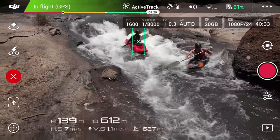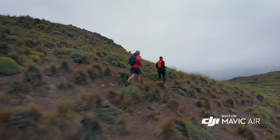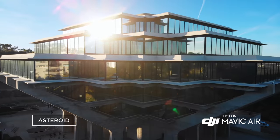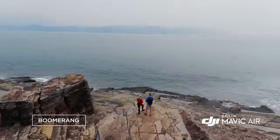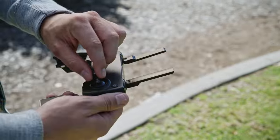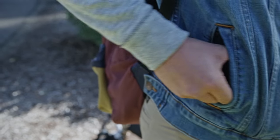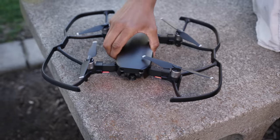ActiveTrack now allows multiple object detection, which means more flexibility for object tracking. Quickshot modes like Asteroid and Boomerang get you professional camera moves automatically. The controller is as sleek and compact as the Mavic Air itself, with removable sticks that stow right inside for an ultra-low profile. Proclaim your individuality with multiple color options and a full suite of accessories.